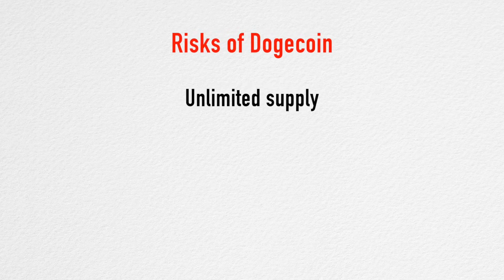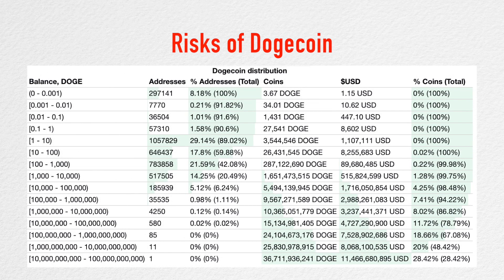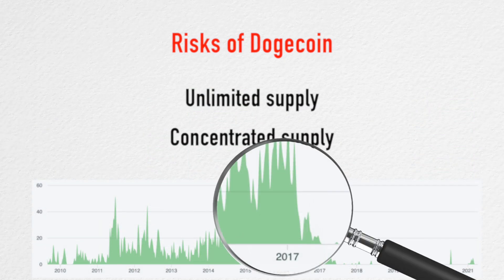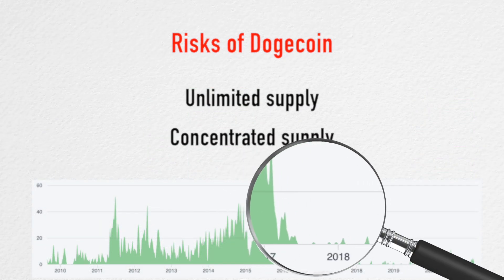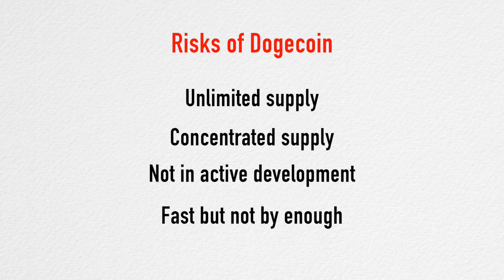Dogecoin has unlimited supply and a very high issuance rate — currently there are 129 billion Dogecoins and about 14.5 million new Dogecoins are created every day, so it may be hard to sustain a high price without major utility besides memes. Almost 50% of the available Dogecoin is held by only 12 accounts, making it a very risky coin to hold as supply is concentrated in very few hands. Developer interest in Dogecoin seems to have died down; there doesn't seem to be any major work or plans for improving this cryptocurrency. As for transaction speed, many other cryptocurrencies are much faster than Dogecoin and have potential to offer higher utility.